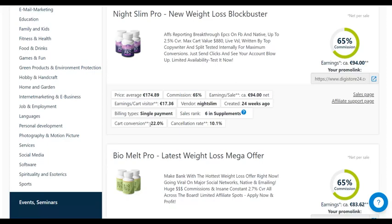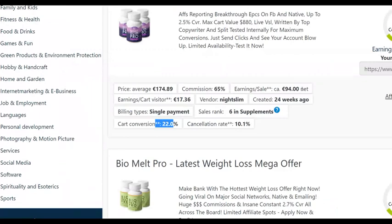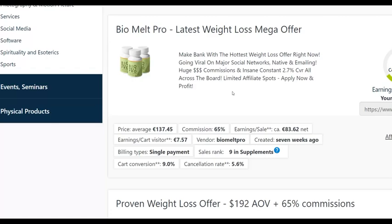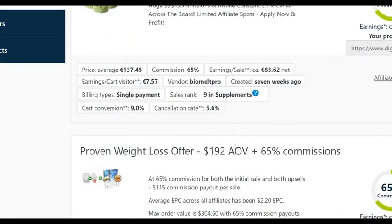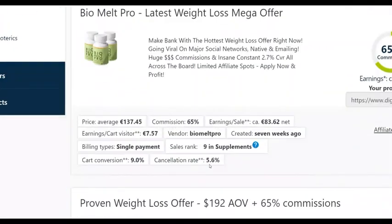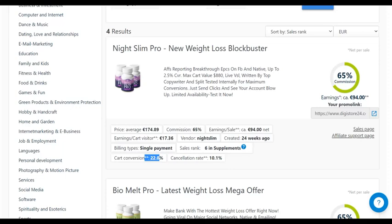The cancellation rate is just over 10% and you can get paid up to 94 euros. There's also BioMed Pro — another weight loss offer paying up to 103 euros, priced up to $107, with a cancellation rate of only 5%. However, the cart conversion is a bit lower, so NicelyPro at the top actually converts more. We're going to promote NicelyPro for this example.